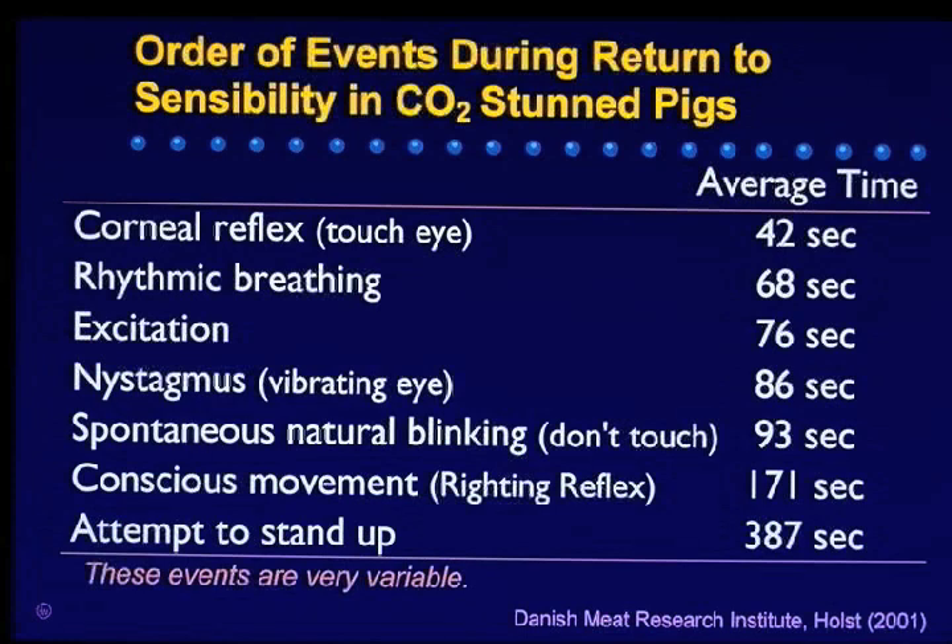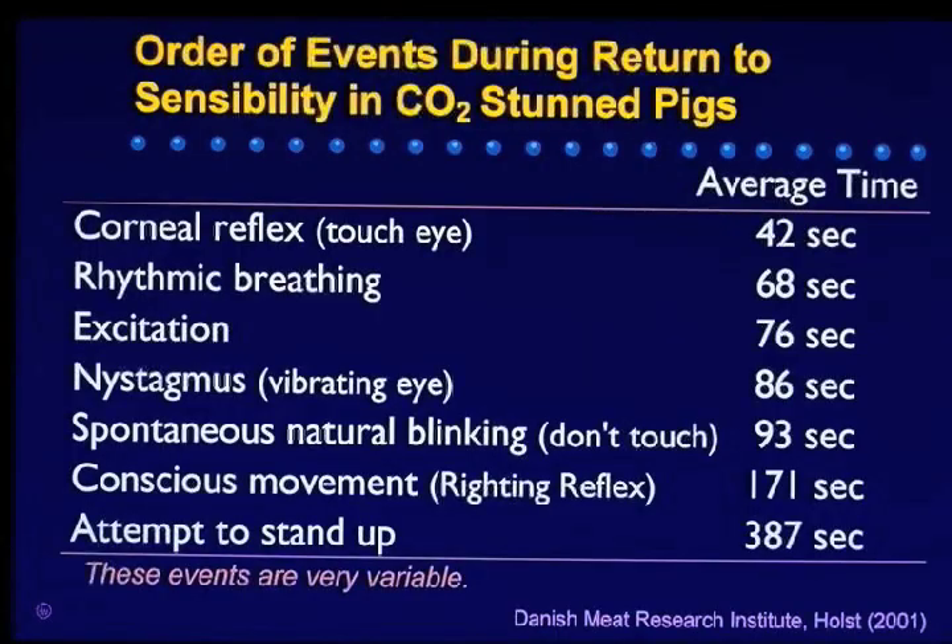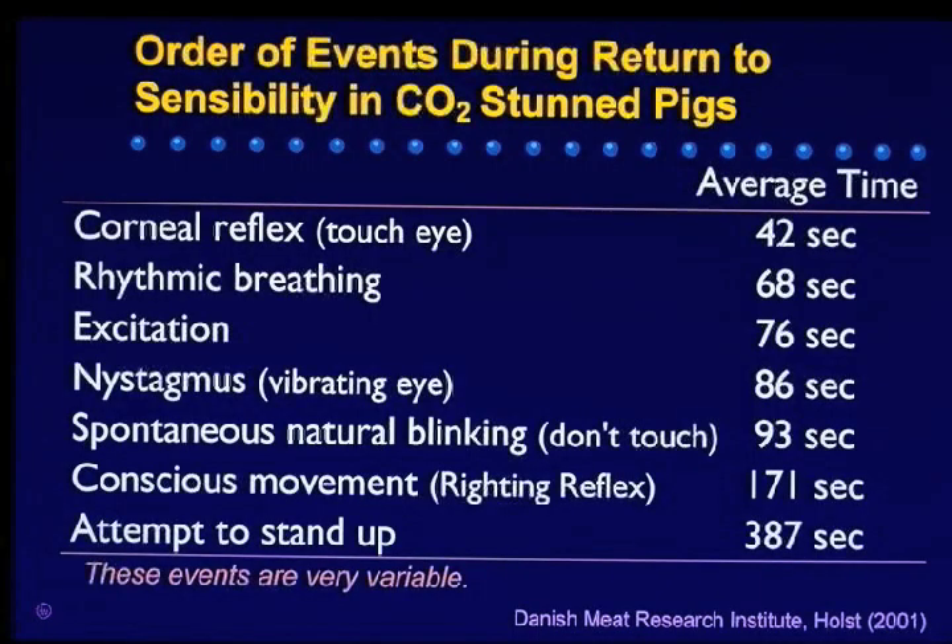This shows the order of events of returning to sensibility in CO2 stunned pigs. You can do CO2 two ways: keep pigs in long enough to be killed by the CO2, or keep them in for a short period so it just temporarily anesthetizes them. The first thing that comes back is an extremely weak corneal reflex, evoked by touching the surface of the eye gently with a pencil — at that point the animal is still unconscious. Then breathing returns, followed by an excitation phase, and then some eye vibration. The next thing that comes back is natural blinking, and at this point the pig is definitely conscious.